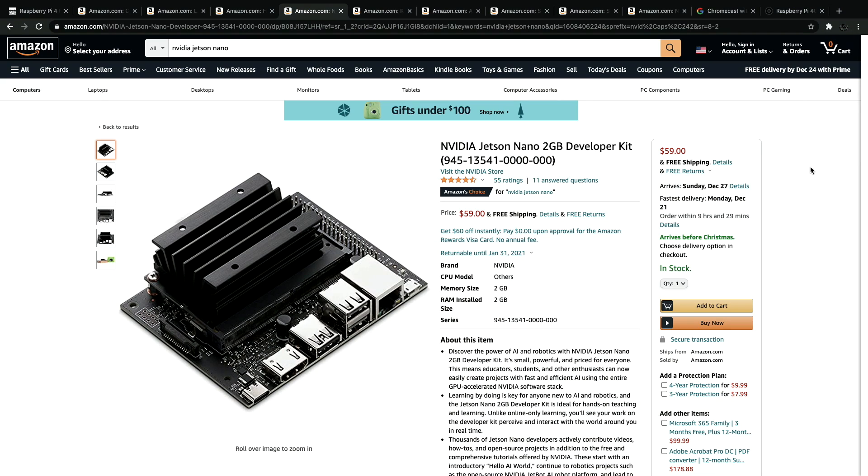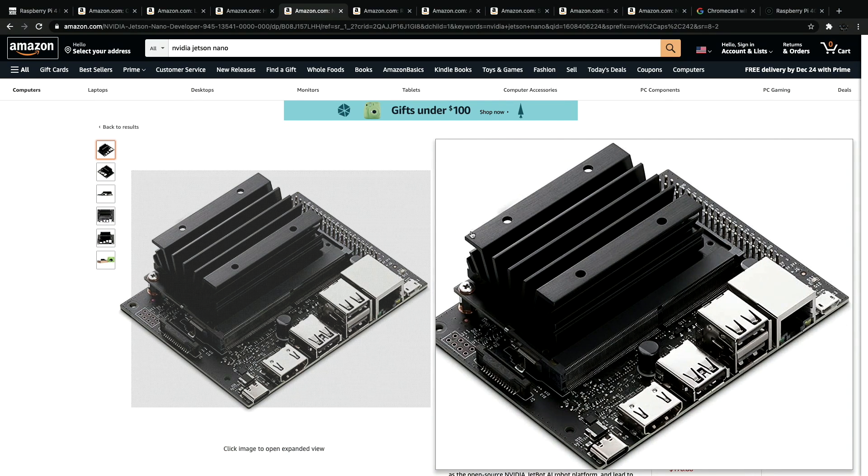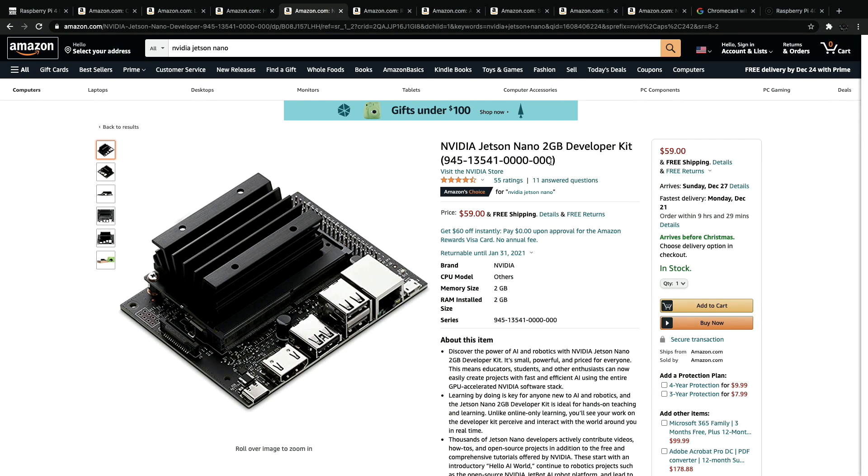Next up, we have the NVIDIA Jetson Nano 2GB model. This is another single board computer — it's not a Raspberry Pi, but it does put out a lot more power. Unfortunately, we only have one operating system available for this right now, but it's a really awesome board if somebody wants to get into AI development. This is the base kit at $60 — the 2GB version. It comes with the board itself and a power supply, and all you're going to need is a display and a micro SD card.